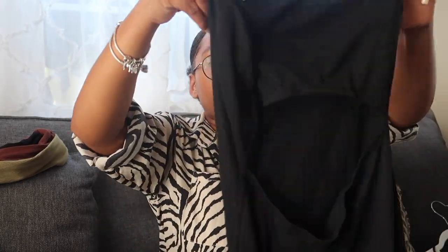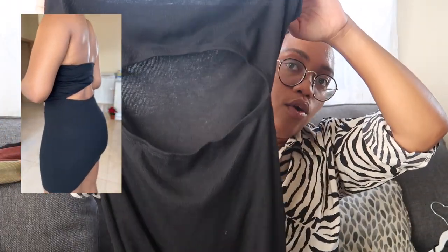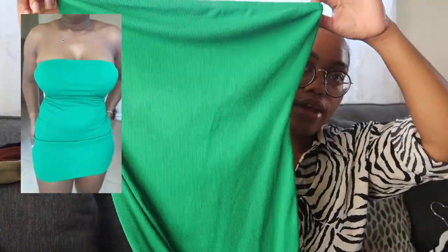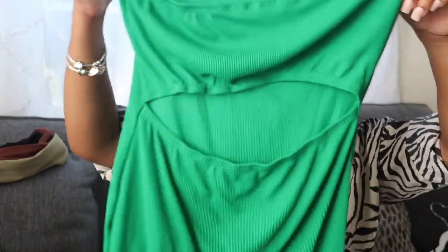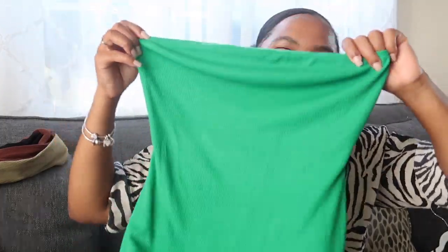Coming up on the last three dresses — these are very different from the others. These are short tube top dresses with slits in the back. I only got two of these: black and green. They're pretty short and tube top style. As you can see, they're a little bit see-through, but it's actually not that bad, especially if you wear black underwear.